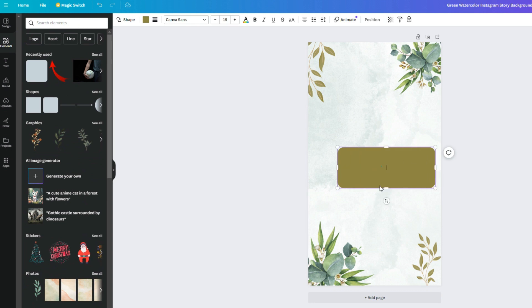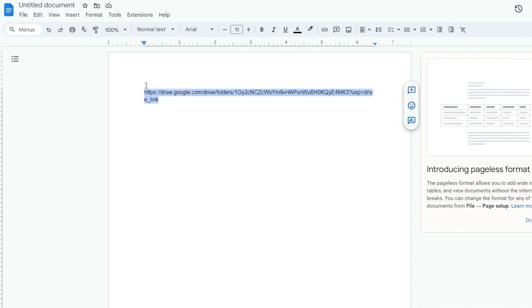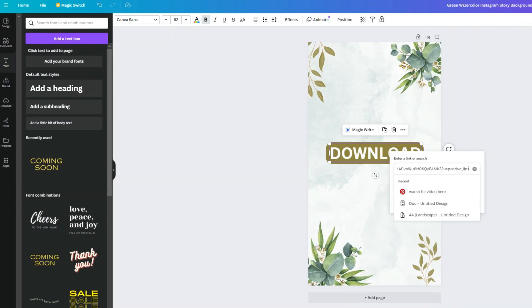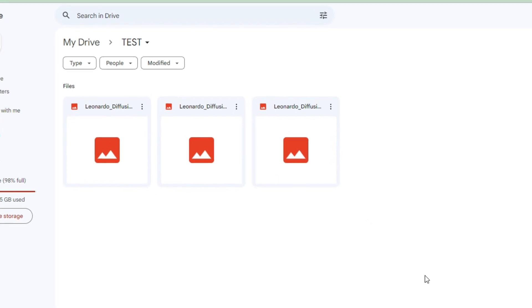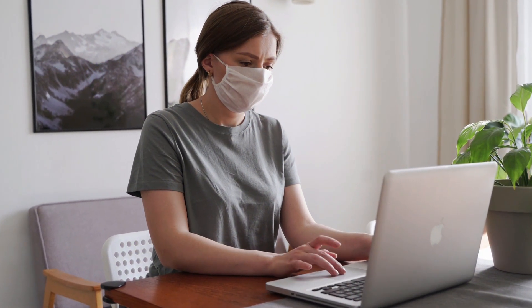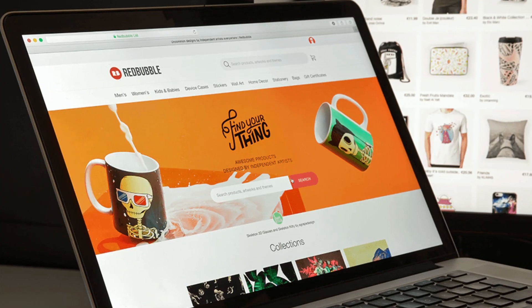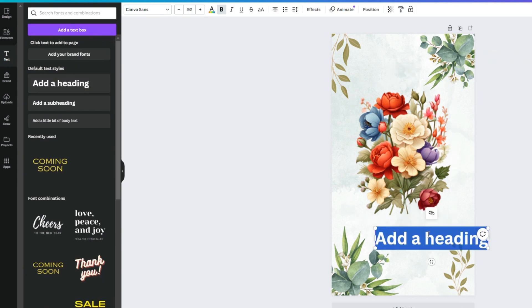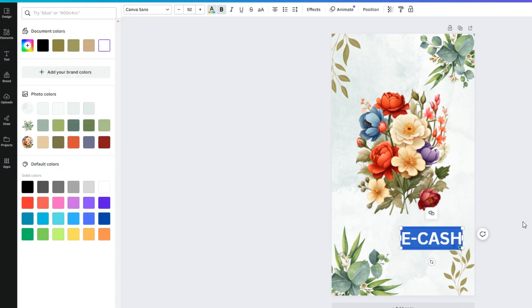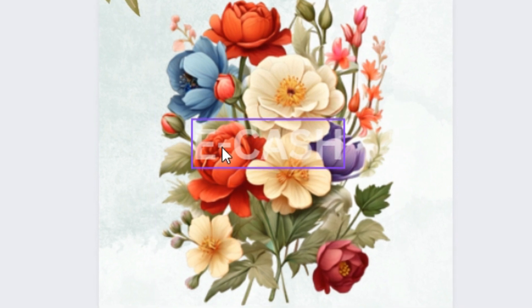Now let's shift to Canva to craft a simple but powerful PDF file - it's the vessel for your clipart images. Pop in a download button and link it straight to that shareable link from our earlier step. Your future customer buys your product, clicks that download button, and they're seamlessly directed to your Google Drive folder to grab those images. For selling, while Etsy is popular, Redbubble is super user-friendly and streamlines the whole process. Don't forget to safeguard your creations with watermarks - simply type in your store name in Canva, tweak the opacity, and you've got subtle yet secure watermarks in place.